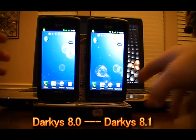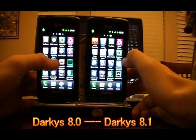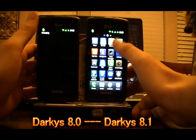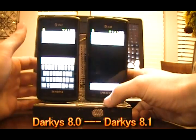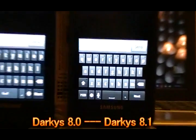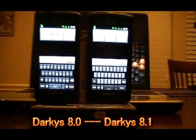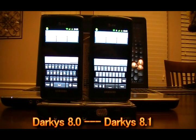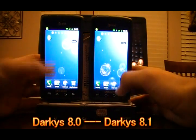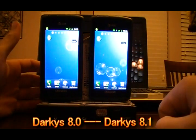One thing that Darky's 8.1 is sporting is the all-new Gingerbread keyboard right out of the box. You've got the standard Android keyboard on the left and Gingerbread on the right — there's a pretty noticeable change. Haptic feedback is working correctly on that keyboard, which was a problem not too long ago. When you press the capacitive button at the bottom, they both light up.